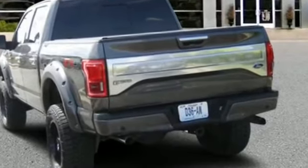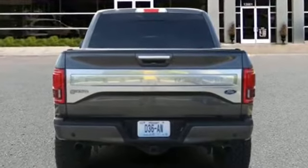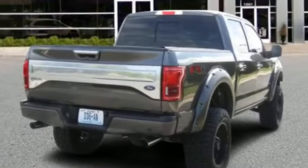Navigation, heated rear seats, power driver seat, power passenger seat, rain sensing wipers, brake assist, adjustable pedals, keyless entry, steering wheel audio controls.